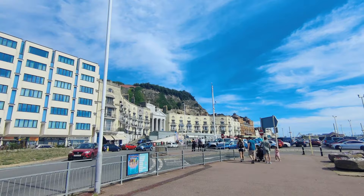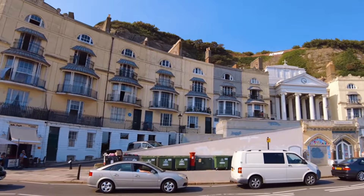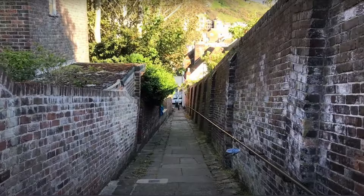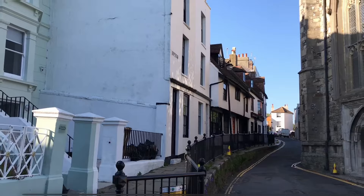Hastings is famously known for its role in the Norman Conquest of England in 1066. The Battle of Hastings took place just a few miles from here. It was a pivotal moment in English history as William the Conqueror defeated King Harald II, altering the course of the nation's history.